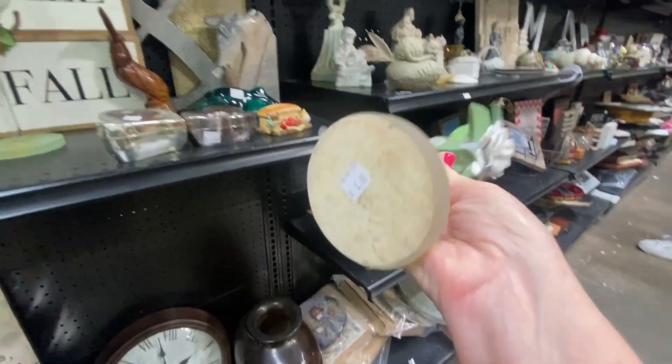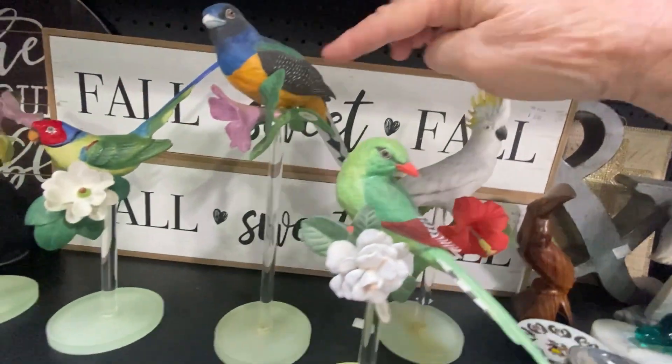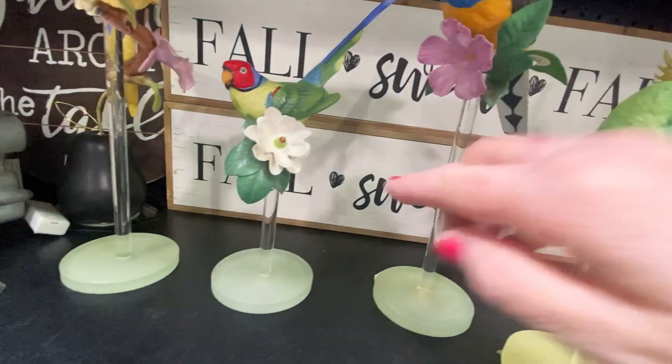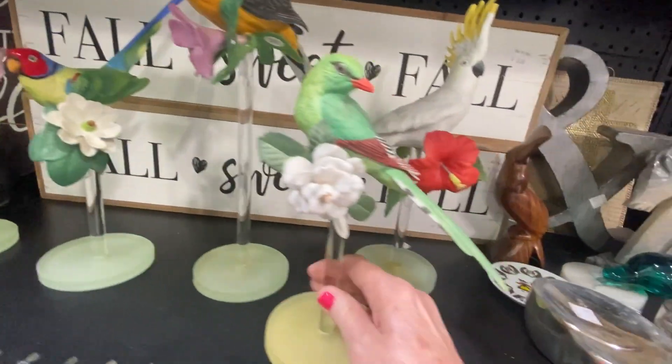Now they're asking $5 a piece, but as I look closer — oh my goodness — that one is chipped on the top, that one's chipped on the leaf, this one on its leg, and the parrot is also chipped.